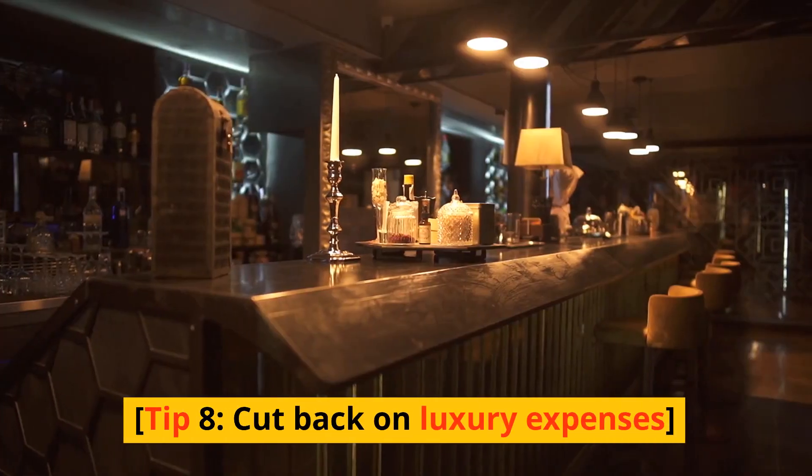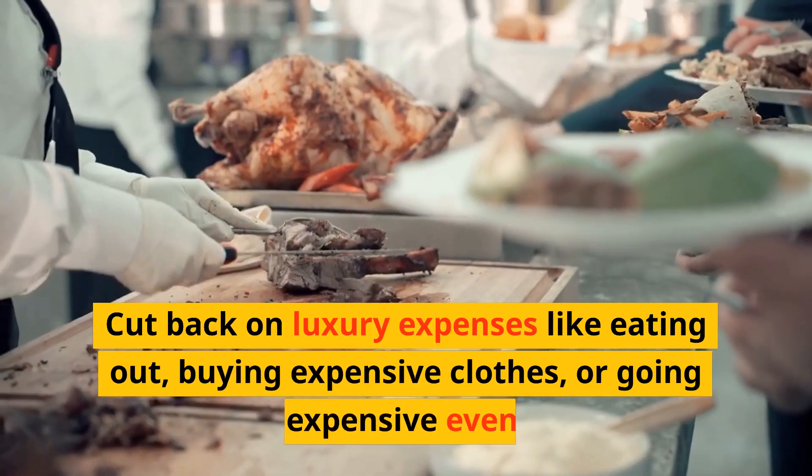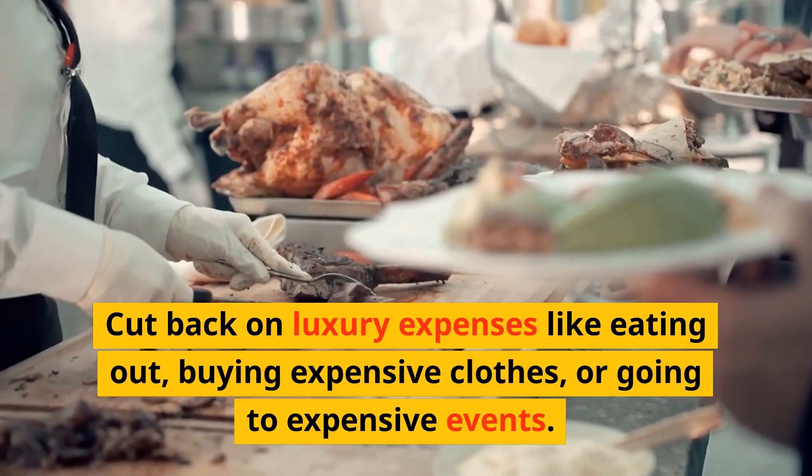Tip 8: Cut back on luxury expenses. Cut back on luxury expenses like eating out, buying expensive clothes, or going to expensive events.